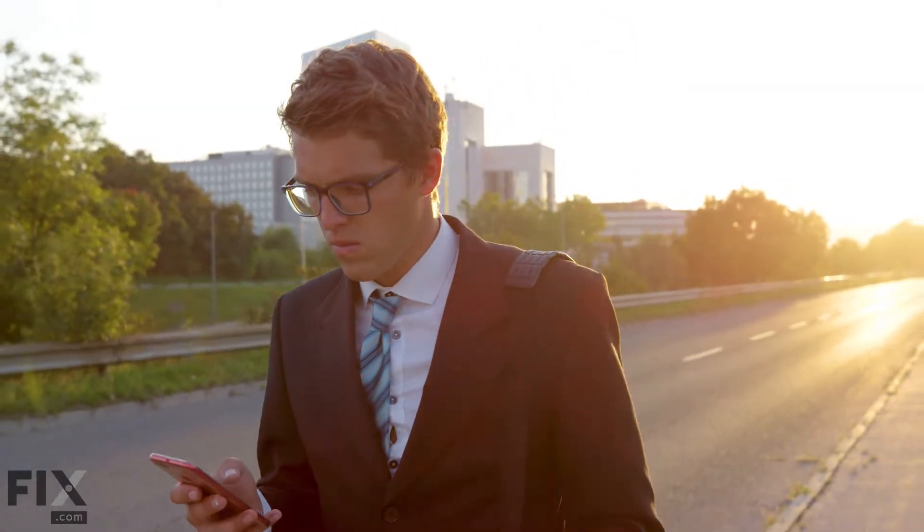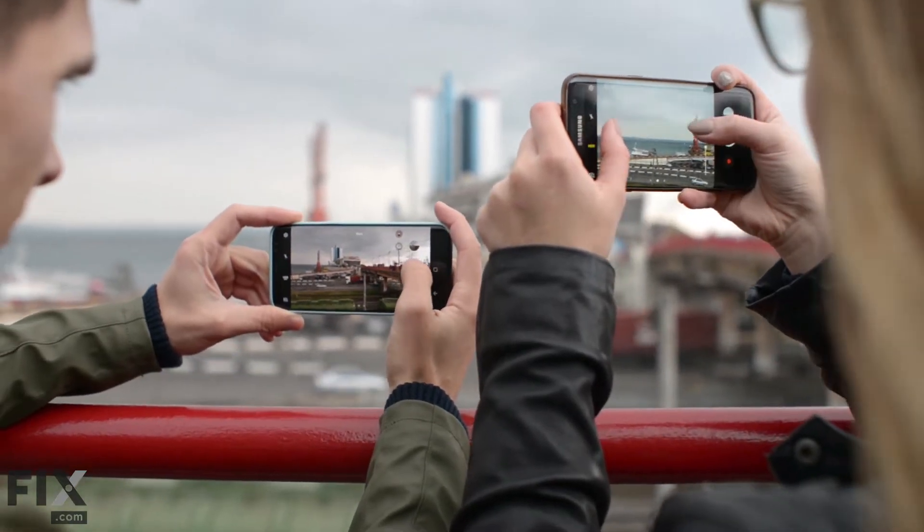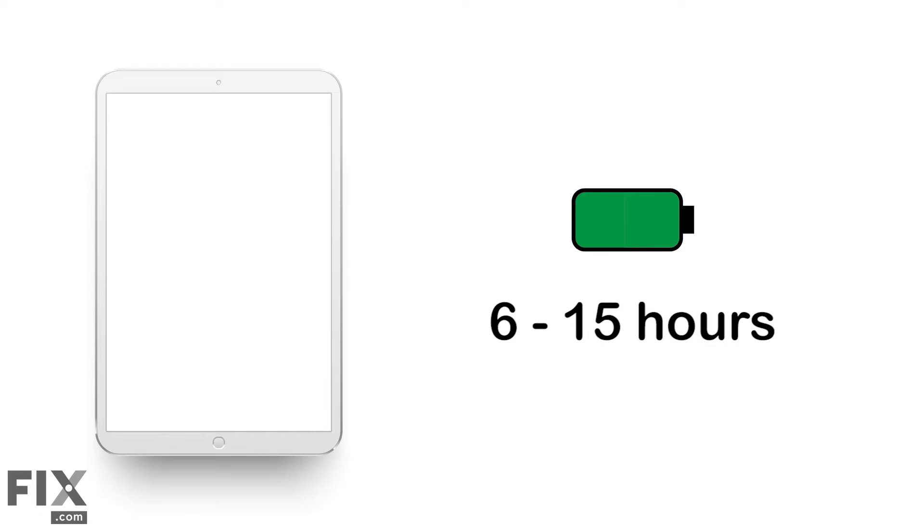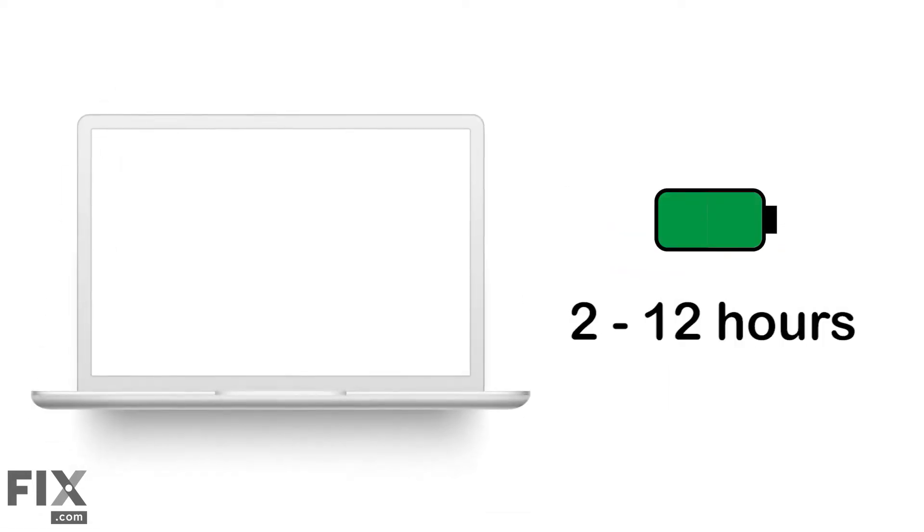With so much time spent on our phones and tablets, our batteries tend not to last as long as we'd like. Smartphone battery life averages between 7 and 28 hours, while tablet batteries typically last 6 to 15. Laptop battery life is even shorter, lasting only 2 to 12 hours. So let's talk about how you can maximize the life of your battery without sacrificing a ton of screen time.